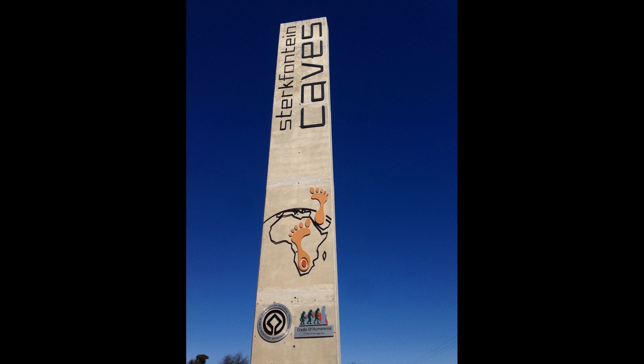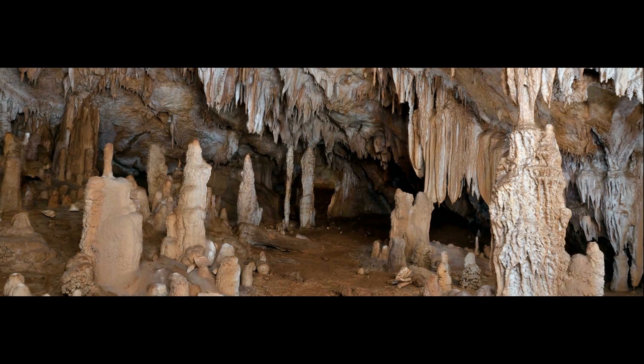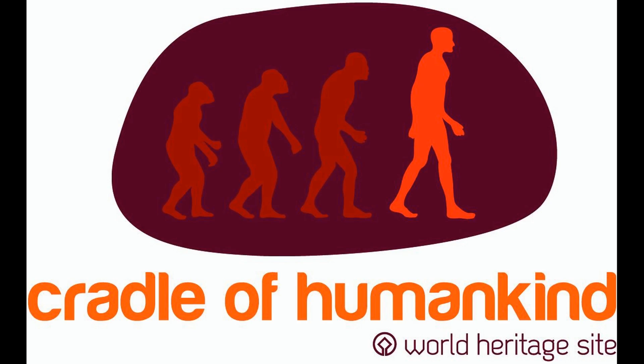These caves form part of the fossil hominid sites of southern Africa. Sterkfontein was declared a World Heritage Site in 2000 and the area in which it is situated was named the Cradle of Humankind. See how CE3 finds new undiscovered cave chambers and seeks new pieces in the puzzle of our human origin.